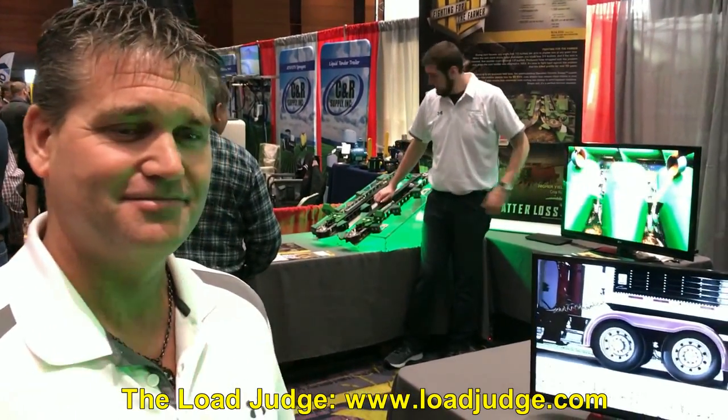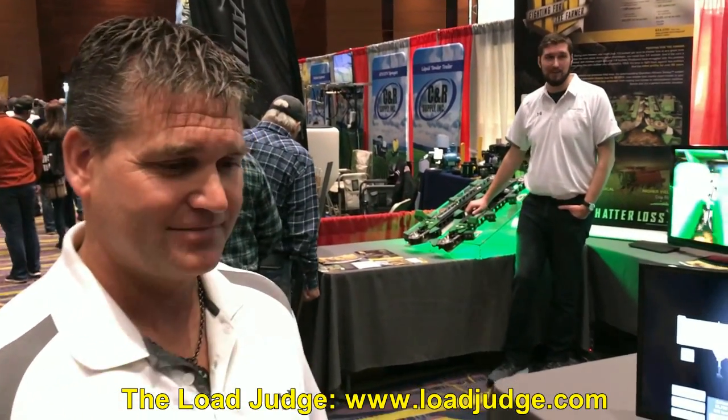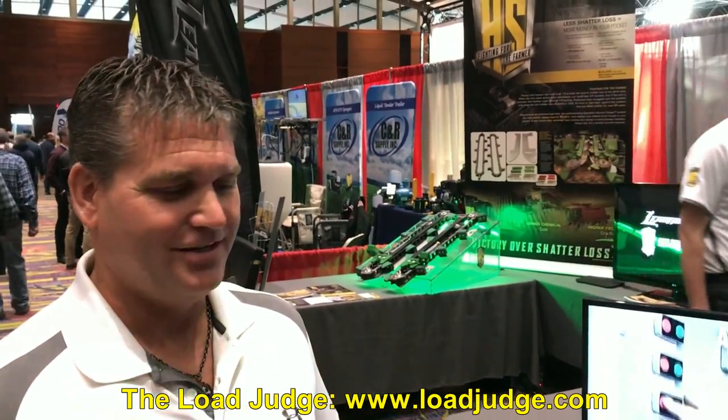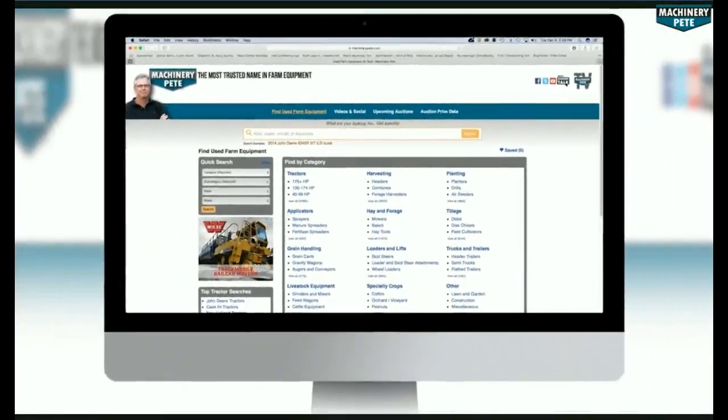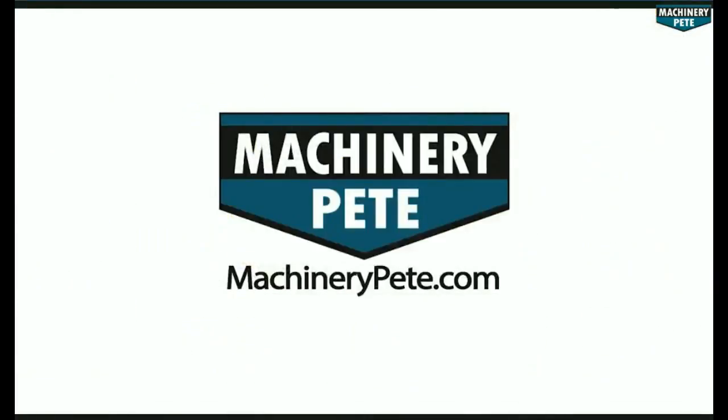For more information, the website is loadjudge.com. Also check out harvestsweep.com. Sean, hats off to you for your innovation and the company you've built here — just over 10 years now. As a fifth-generation farmer with no engineering background, you're just creating new solutions. A lot of times when you're passionate about trying to fix issues, you'd be surprised what you can get — and you let your customers brag about your product. Thank you very much for telling us about Harvest Sweep and the Load Judge. Your next piece of equipment is on machinerypete.com — search equipment from dealerships across the country to find what you're looking for, only on machinerypete.com.